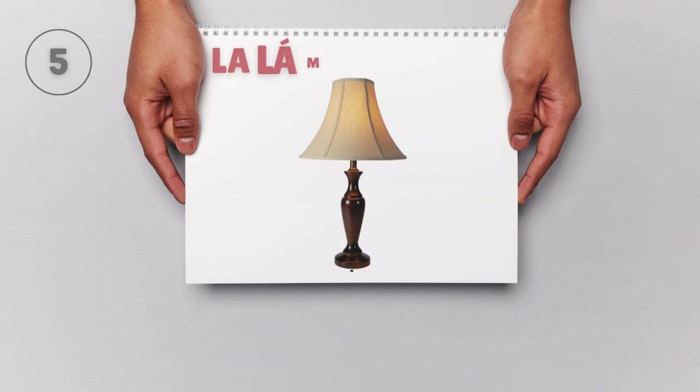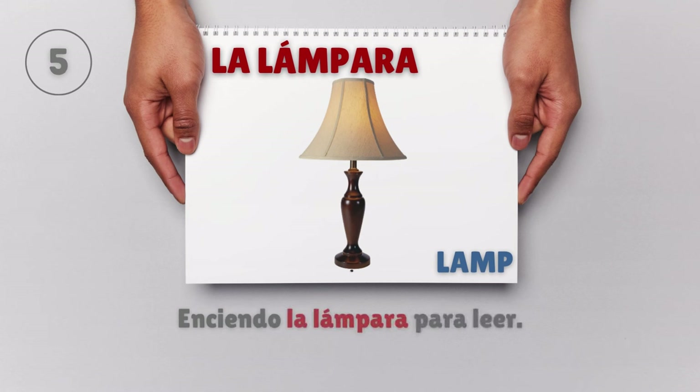La lámpara — Lamp. Enciendo la lámpara para leer. I turn on the lamp to read.